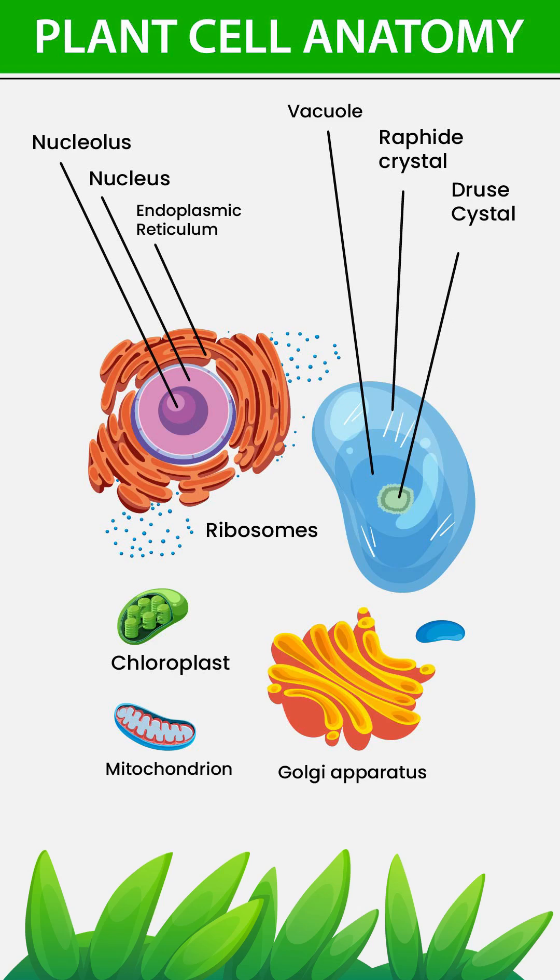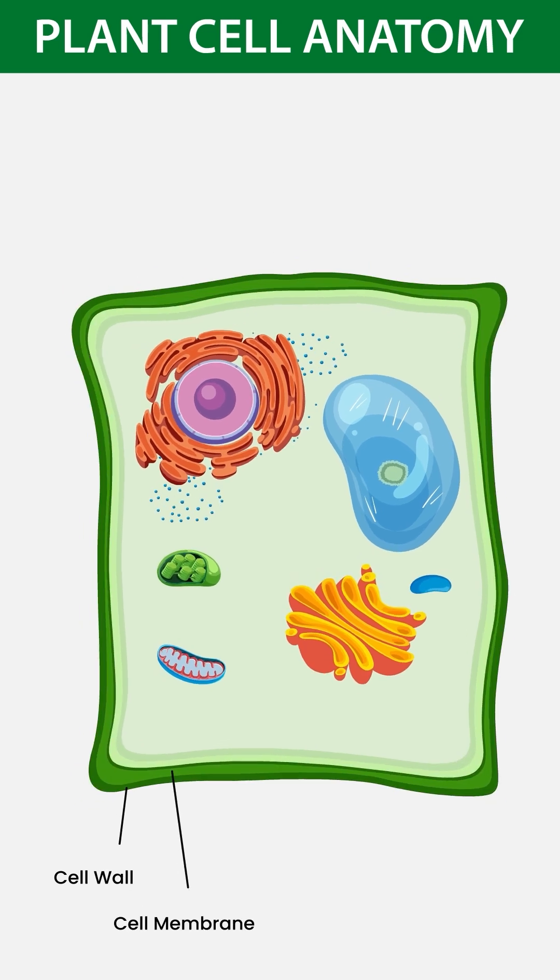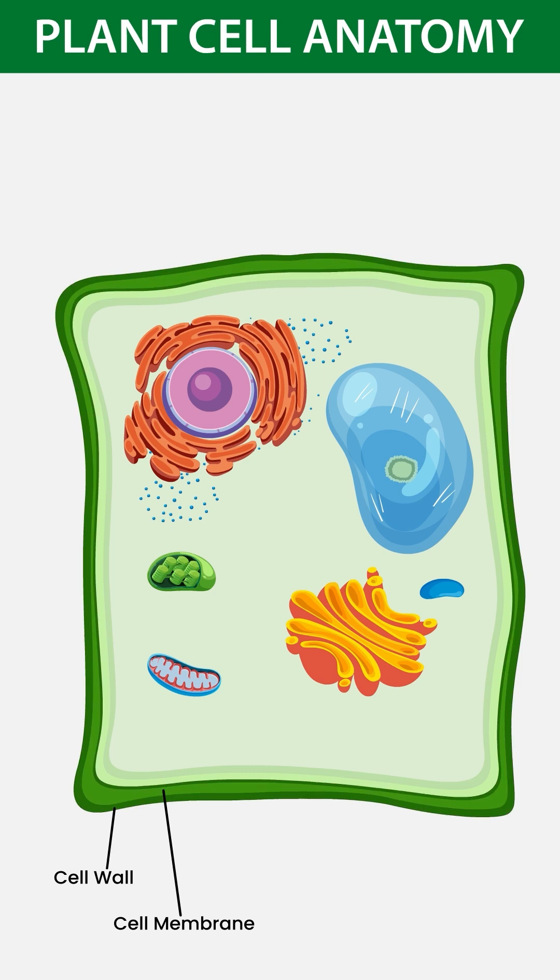A plant cell, the smallest unit of life in plants. Cell wall gives shape and protection. Cell membrane controls what goes in and out. Cytoplasm keeps everything in place.